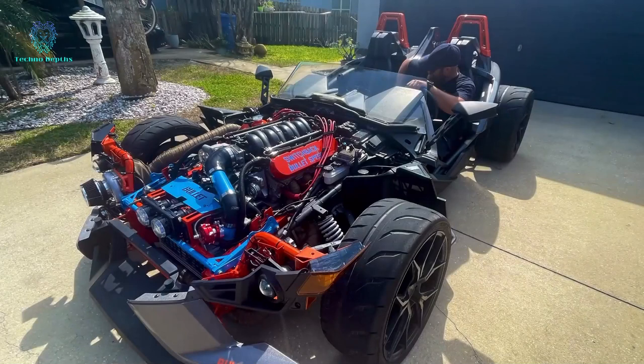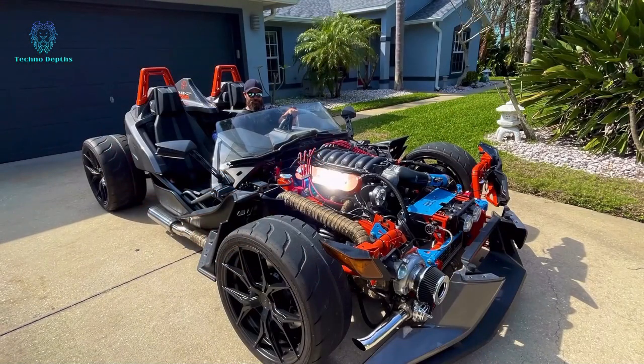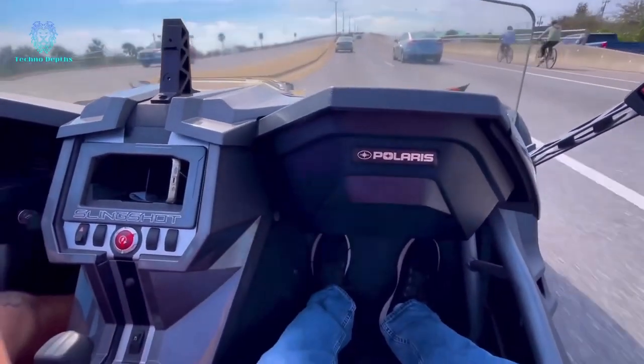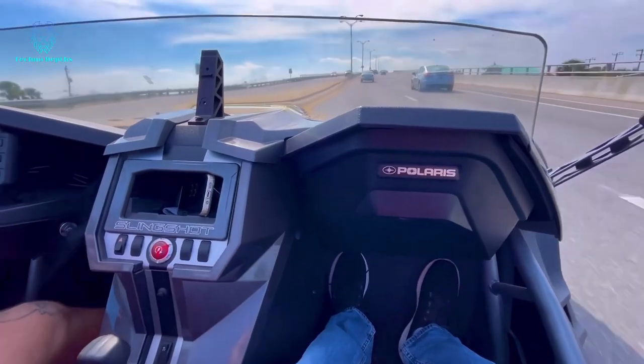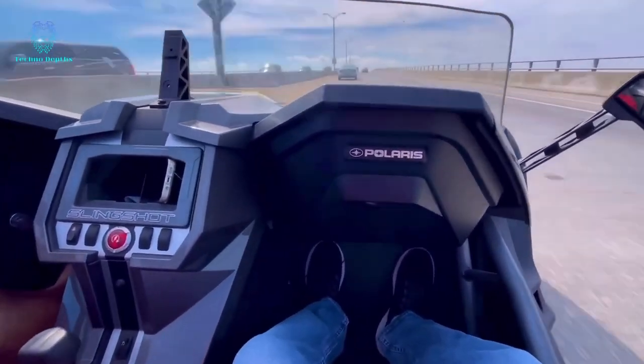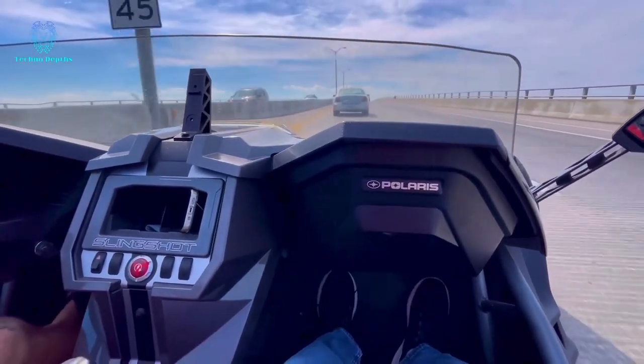However, some enthusiasts sought to surpass these boundaries. A team from a custom shop took on the challenge to create the most extraordinary Slingshot in the world. Their modifications included unveiling the engine, considering it too breathtaking to conceal, and incorporating an additional wheel at the rear.